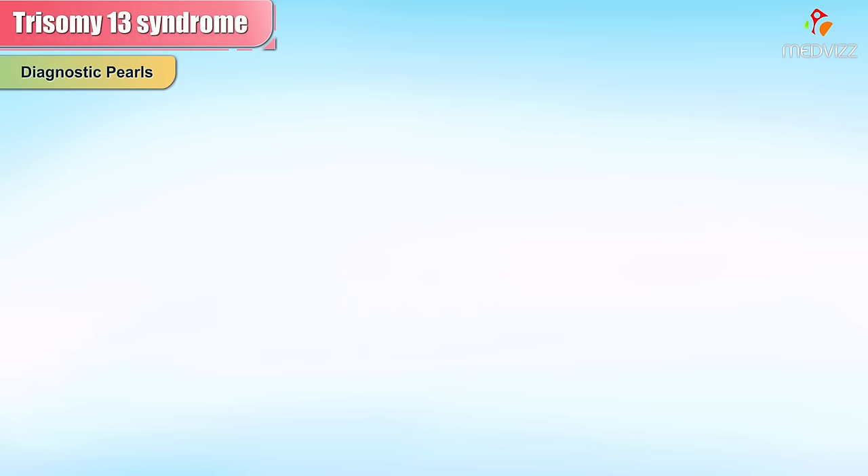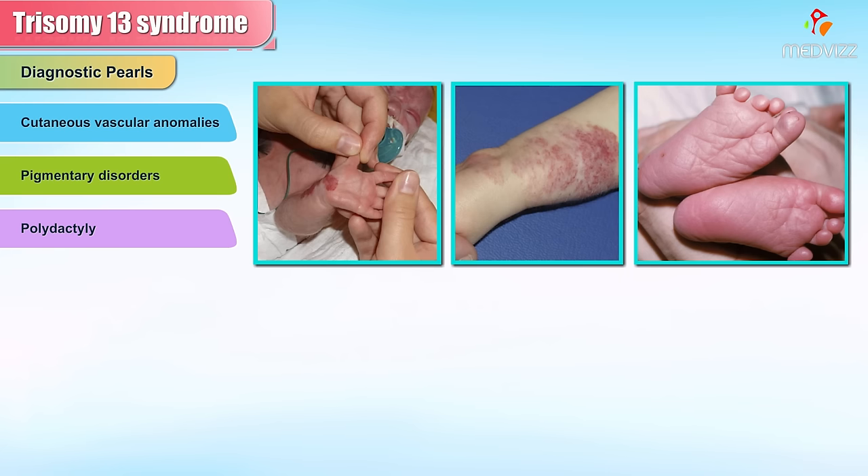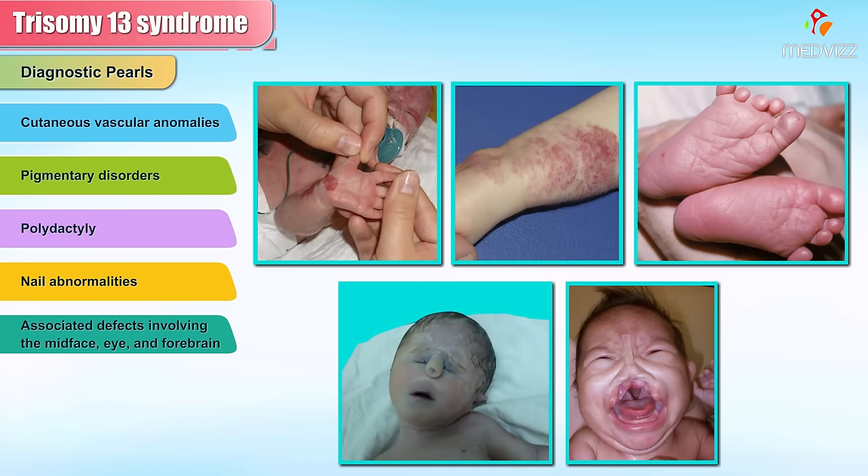Diagnostic pearls: The presence of cutaneous vascular anomalies, pigmentary disorders, polydactyly, or nail abnormalities in conjunction with associated defects involving the mid-face, eye, and forebrain are suggestive of Trisomy 13.